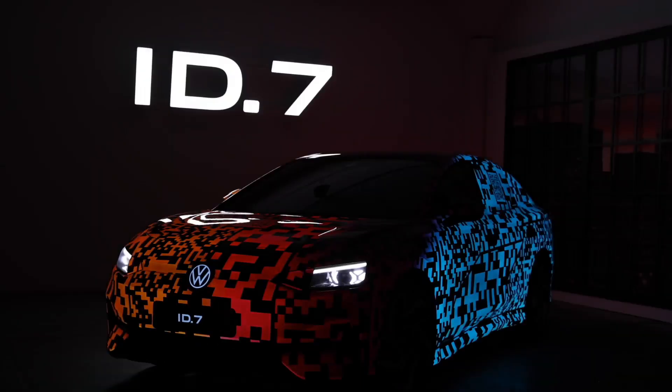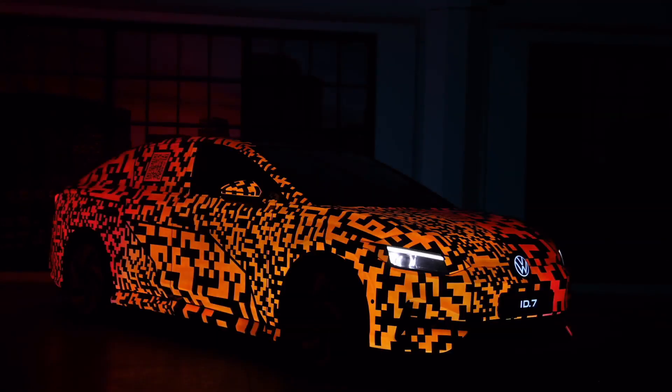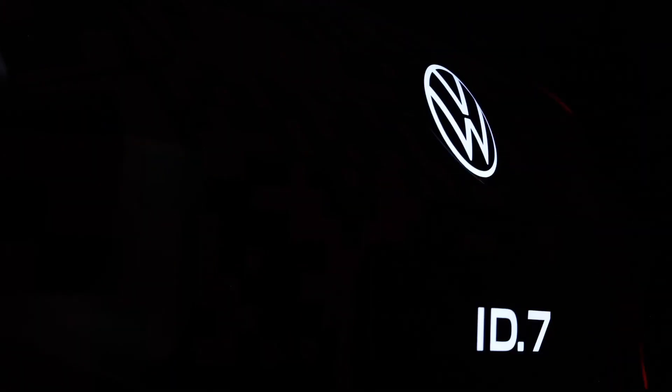These are the sort of additions we've gotten used to from Volkswagen's previous GTX models, namely the ID.4 GTX and ID.5 GTX. The German brand describes the ID.7 GTX as the flagship model in the ID family, which means it will most likely be the most powerful and most expensive electric model in VW's portfolio.